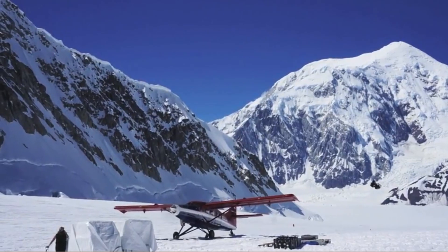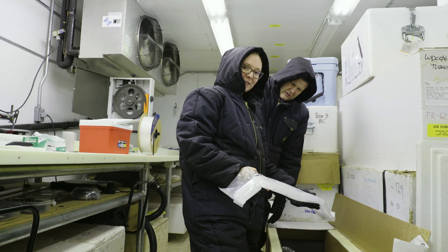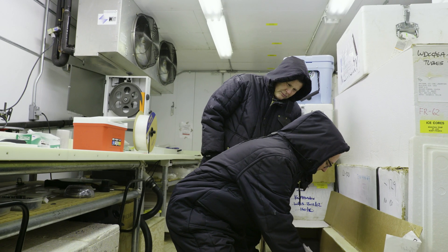Did you know that ice is a rock? Yep. And in this episode, we will meet a scientist who studies ice cores drilled from ancient glaciers around the globe and unlocks the stories that are frozen inside. Welcome to Every Rock Has a Story.